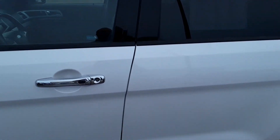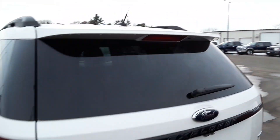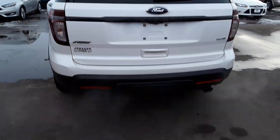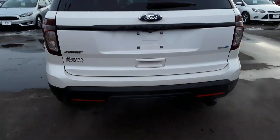Leather, heated and cooled seats. The Sports have pretty much every option you can want. It's got the 3.5 EcoBoost motor, tow package. There is a trailer hitch under that panel on the bumper.